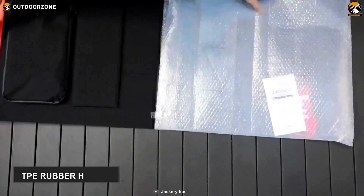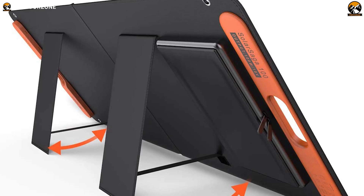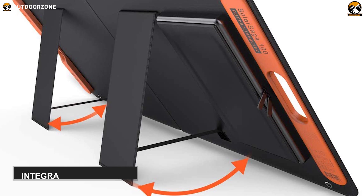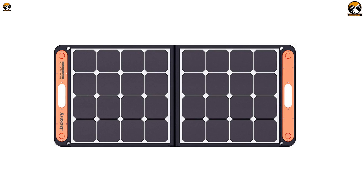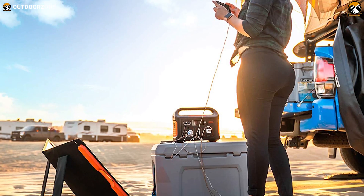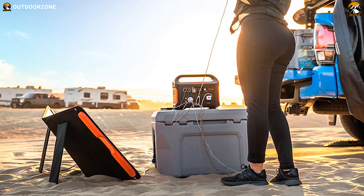That means you can charge small and medium-sized devices with a total of 5.5 amps of current output. Right off the bat, it comes with a TPE rubber handle that makes carrying it significantly easier. Along with that, there are integrated kickstands to keep your solar panel firmly in place. All said, with durable construction, multiple ports, and high conversion efficiency, this Jackery Solar Saga 100-watt can charge two devices simultaneously and help you enjoy the great outdoors.